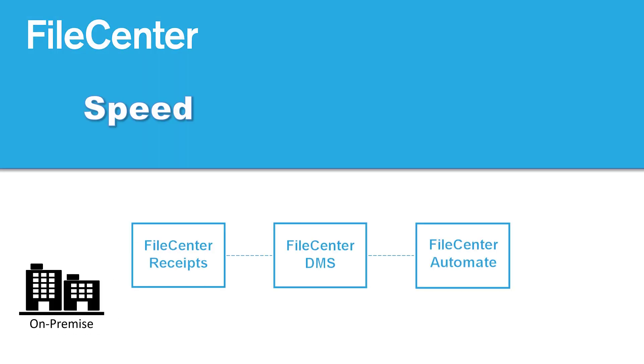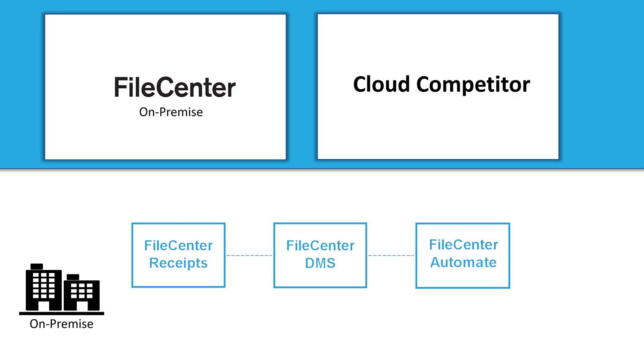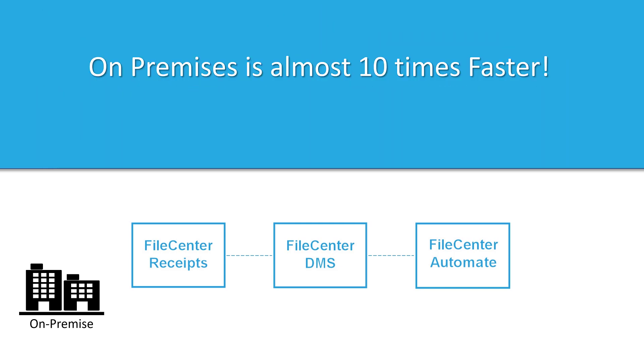FileCenter provides the ultimate in speed and security at a cost the competition cannot touch. Recently, we conducted a speed test to determine which platform is faster to preview a file. After dragging and dropping the same file into FileCenter and a popular cloud provider, FileCenter was almost ten times faster.